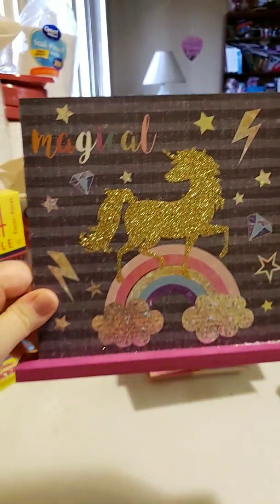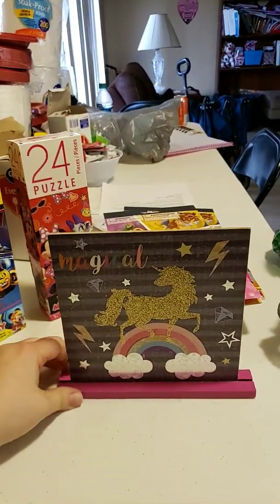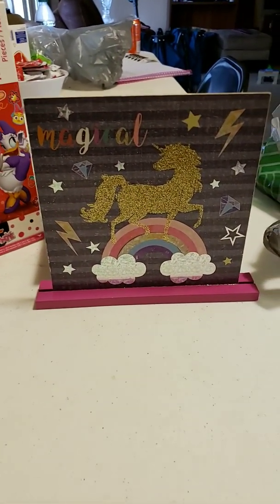Next, we're going to go with this — a unicorn-like thing you can put on the shelf or something. It's very pretty with the pinks and the unicorn.